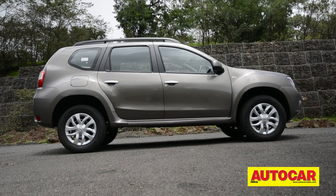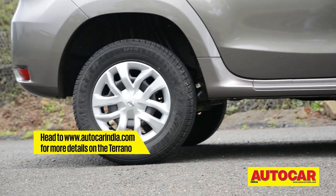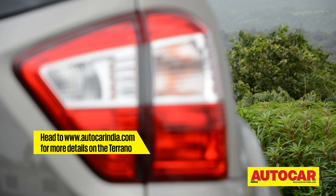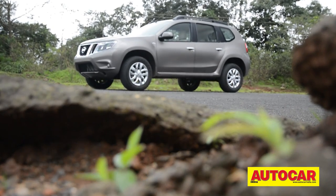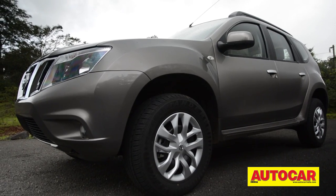While the profile looks similar to the Duster, the door panels are more rounded with a new crease running along the side and blackened B and C pillars. The rear has stylish split tail lamps to further differentiate it from the Duster. The car you see is the mid-spec petrol variant, and the fully loaded trims will have stylish alloy wheels to complete the package.